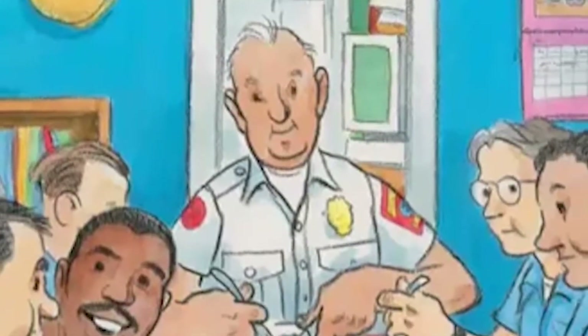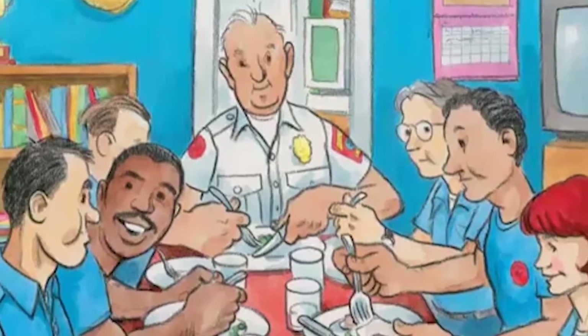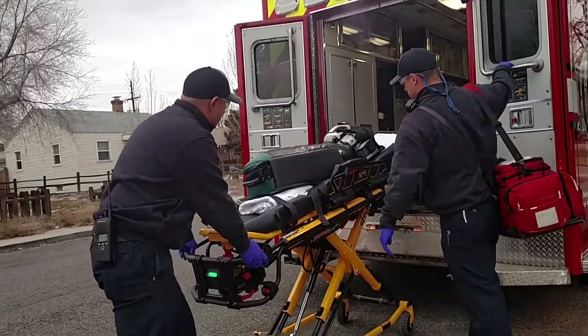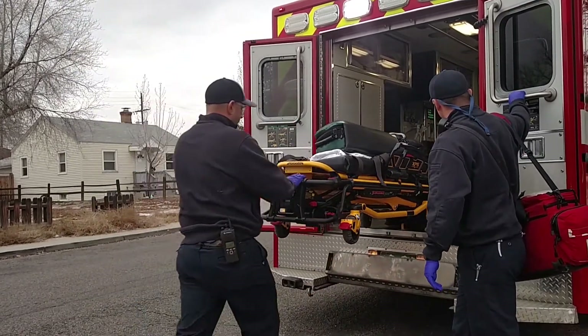Back at the firehouse, Big Frank eats lunch with the other firefighters. Then he takes a short nap in his bunk. Big Frank may have time to take a nap, but our crews usually stay busy with training, writing reports, or responding to emergency calls.